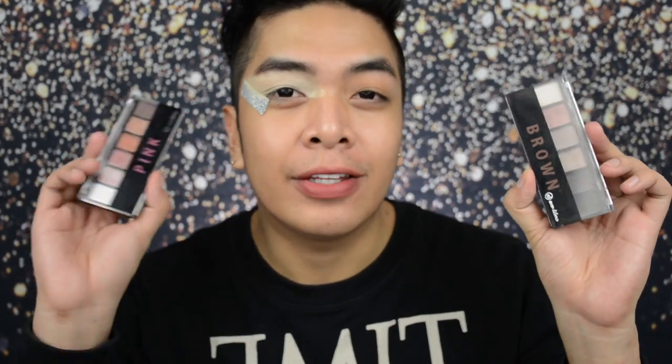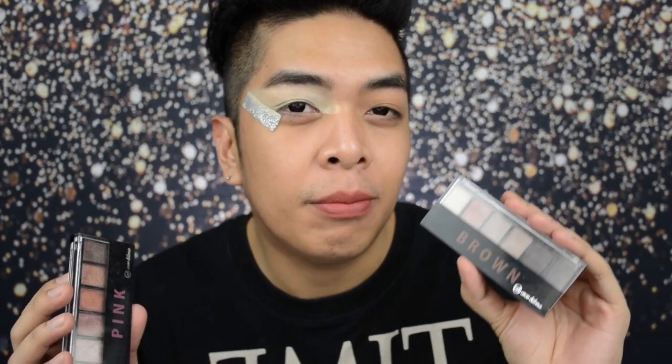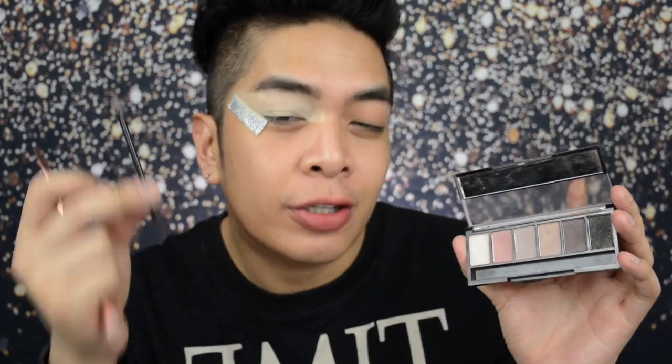For eyeshadow, we'll use two palettes — the brown and the pink eyeshadow palettes from Everbelena. Each contains 6.8 grams of product, is paraben-free, and is good for 24 months from the open date. Each palette has 6 shades. The brown eyeshadow palette is more on matte shades, while the pink eyeshadow palette is more on shimmer shades. The combination of the two is beautiful and you can create so many looks with them. When you open the palette, it comes with a small applicator, but I don't use that.